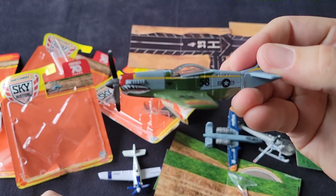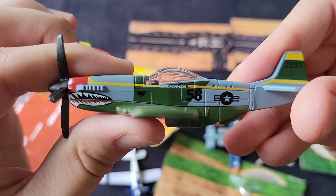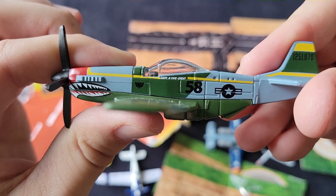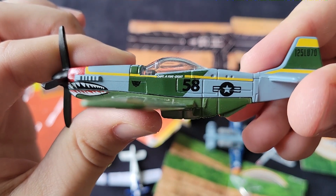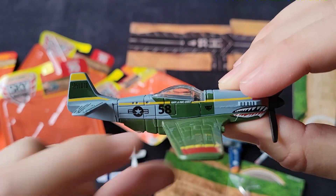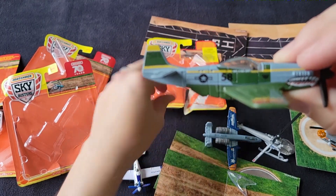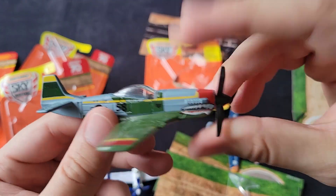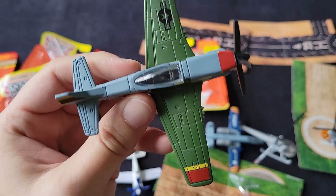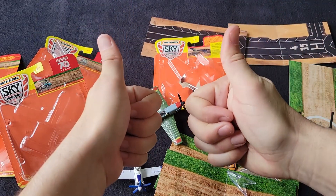I'm trying to find a plane that can match the '55 Gasser that Hot Wheels made. The markings say 'Captain 5-8' or just '5-8' — I'm not sure what the five-eight has to do with anything. Maybe you guys can tell me. Let me know which one's your favorite in the comments below, let me know if you guys like Matchbox Sky Busters, and until the next one, have a good one.